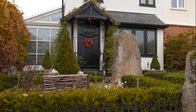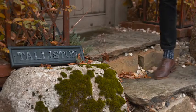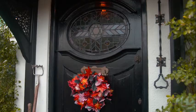From the outside, this looks like an ordinary house, but John has spent 25 years turning the inside into something unique. And I can't wait to see it.